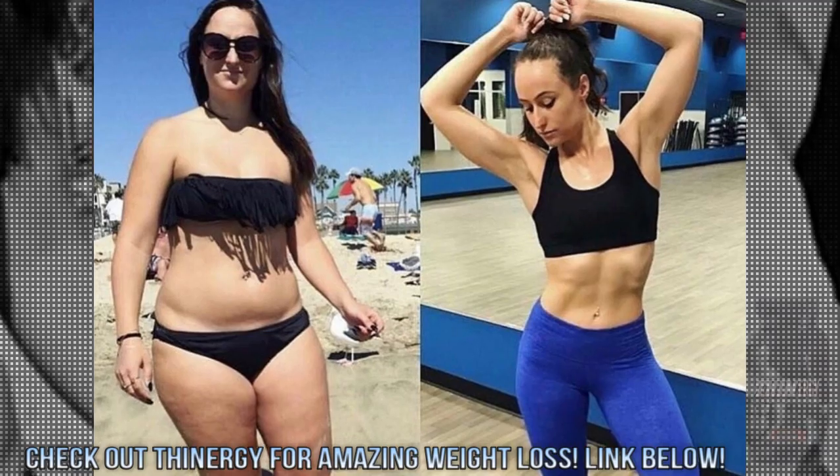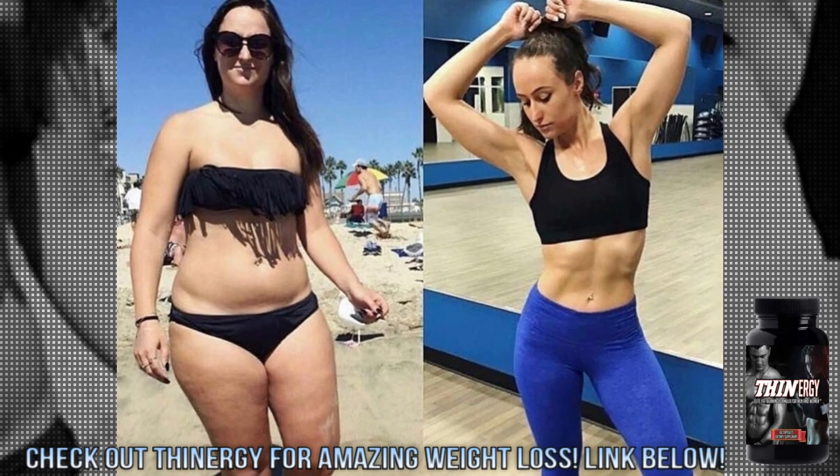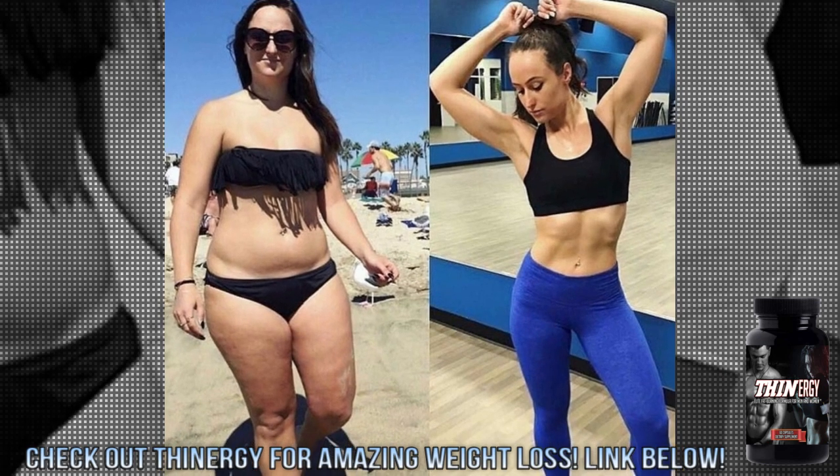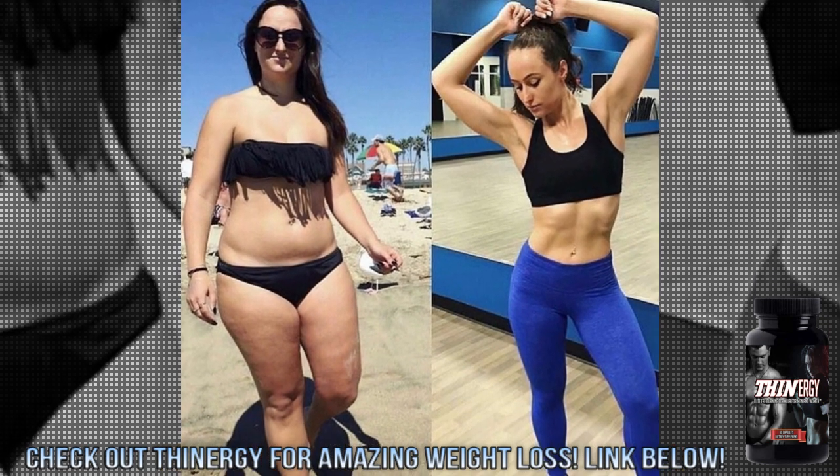Next up is the Great Weight Loss submission by former WNBA player Katie Gall — I think I'm saying that right. Stick around for more about weight loss later in the video.